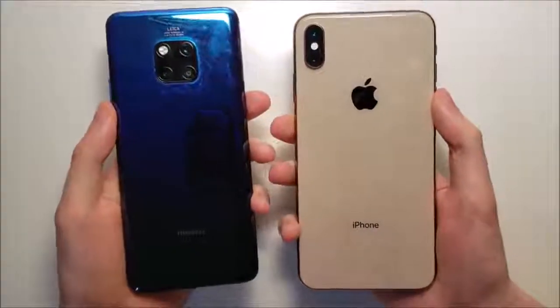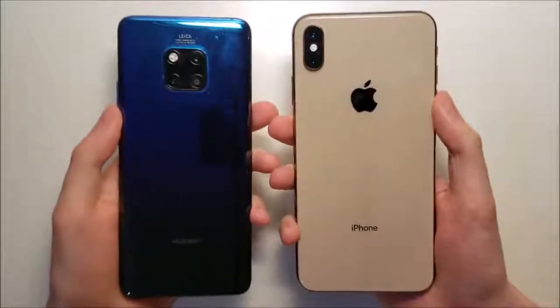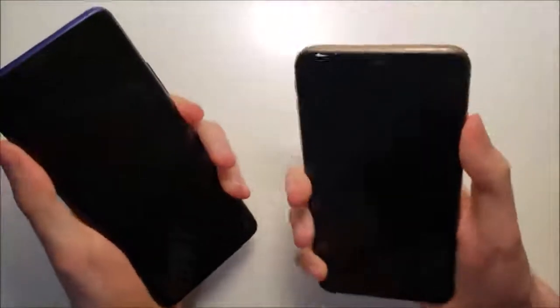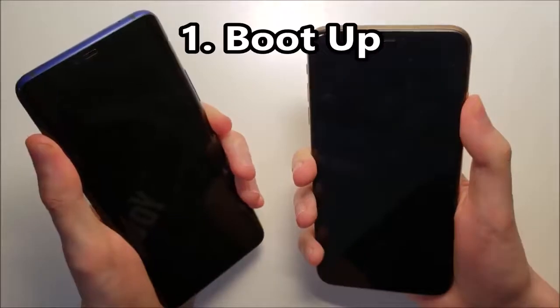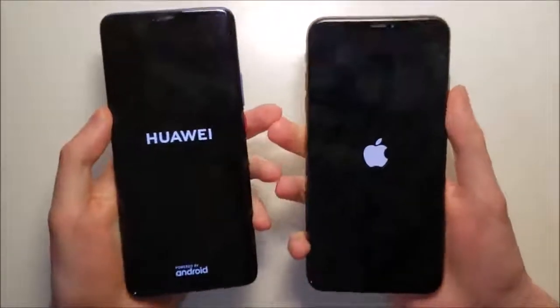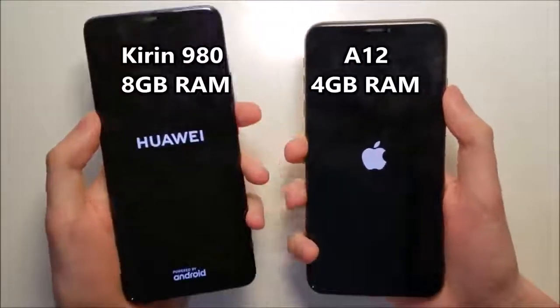Hey guys, so very exciting — we have the Huawei Mate 20 Pro up against the iPhone XS Max. The Huawei is the first phone with the latest Kirin 980, and a lot of people are saying it's the fastest phone in the world.